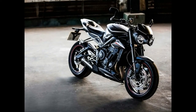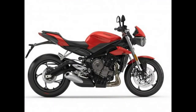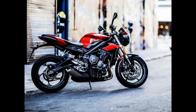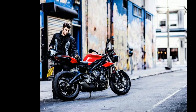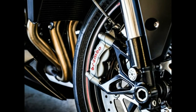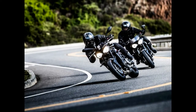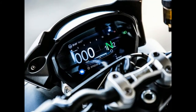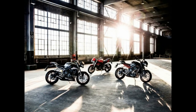Those R upgrades include the aforementioned power increases, Brembo M432 front brake calipers, a slip/assist clutch, fully adjustable Showa RSU shock, a color TFT display with riding modes — sport, road, rain, and rider — a five-way joystick control, self-canceling turn signals, fly screen, seat stitching, and pin striping. The R and RS also sport livelier rake/trail figures of 23.9 degrees/3.9 inches, versus 24.8 degrees/4.1 inches of the S model.